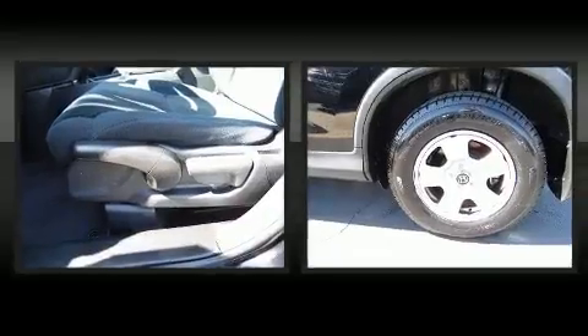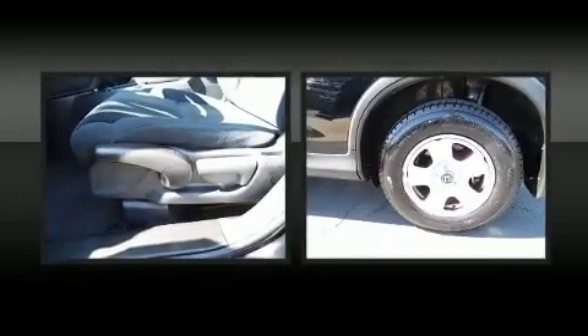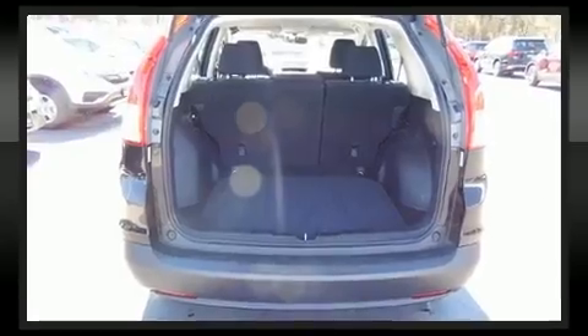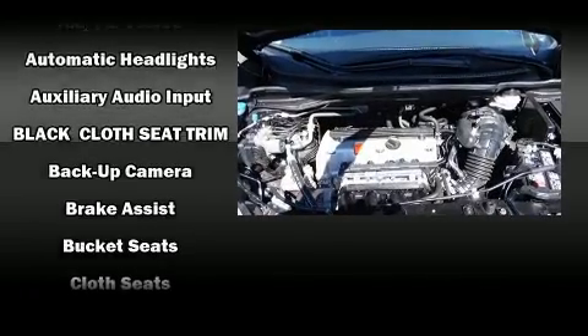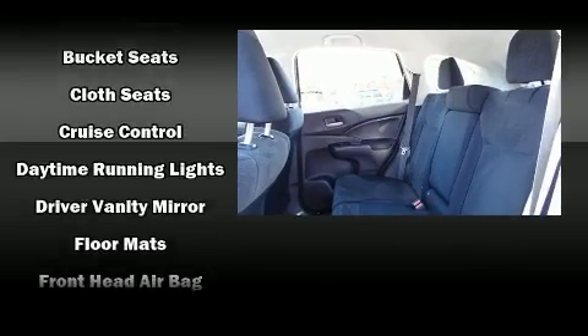Top features include a split-folding rear seat, an outside temperature display, remote keyless entry, rear wipers, and one-touch window functionality. Audio features include a CD player with MP3 capability, steering wheel-mounted audio controls, and four well-positioned speakers.